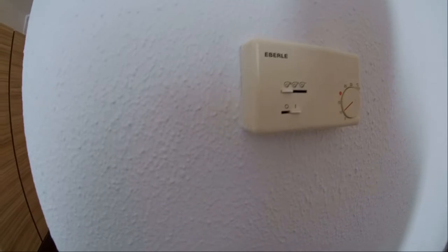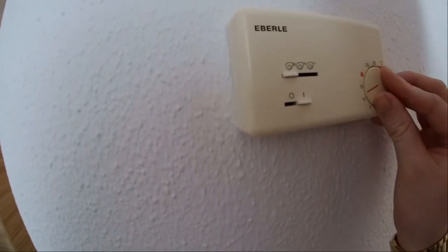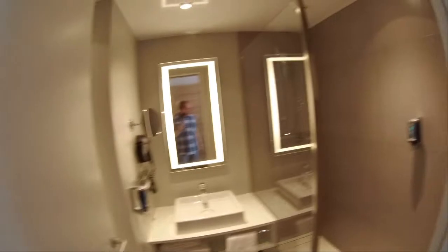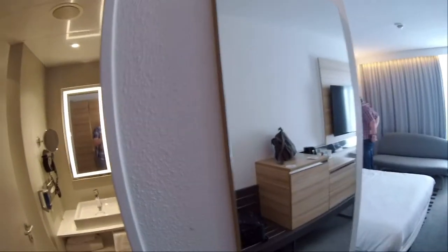Marcel has switched on the air conditioning, which works powerfully but with a corresponding background noise. I'll make adjustments here because 10 degrees Celsius is a bit too cold for me. Finally, of course, we also take a look at the bathroom. There is a large mirror next to the bathroom door.